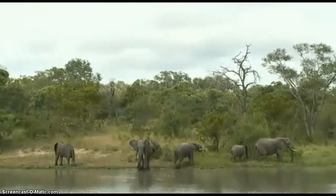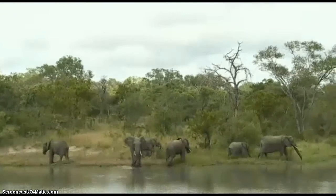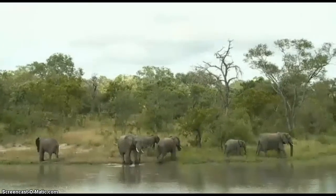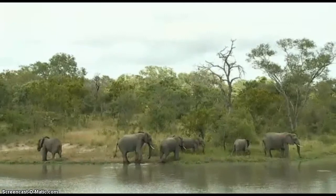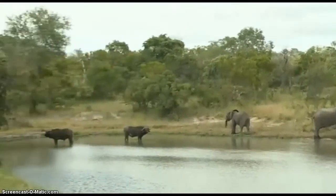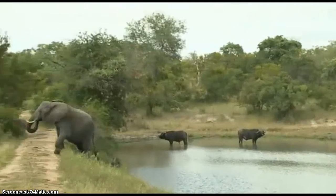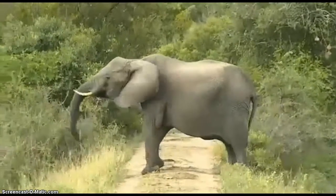They get their adult tusks from about the age of two. Tammy was asking if they lie down to sleep at night — they don't. They rest at pretty much any time, not necessarily at night. At night, if anything, they need to be vigilant.